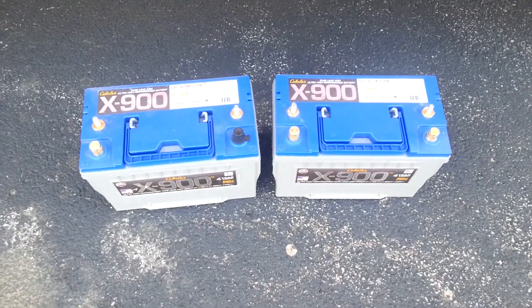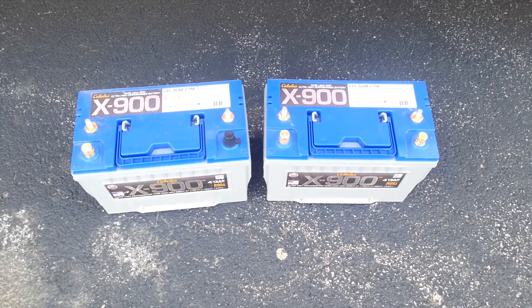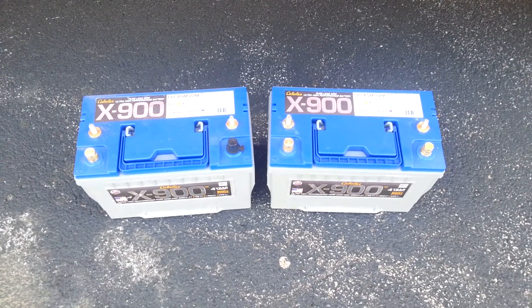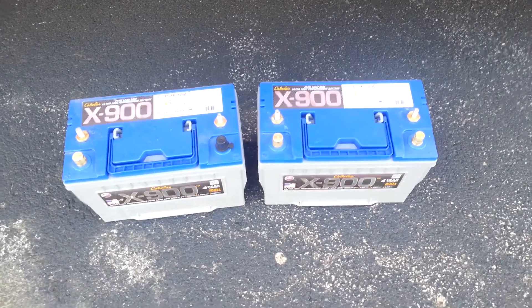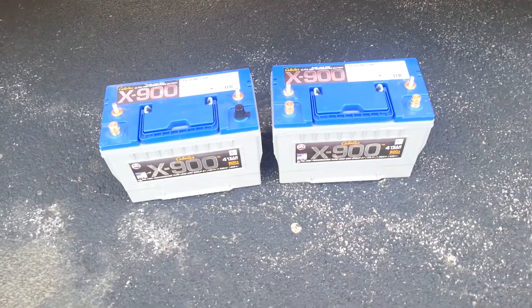I'm going to hook them up either tonight or tomorrow morning and I will definitely let you all know how well they work out. I'm really hoping I can do some serious boondocking and urban camping with these — super excited to put them into the coach. Talk to y'all later.